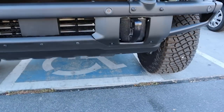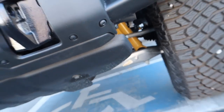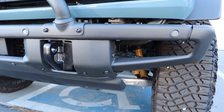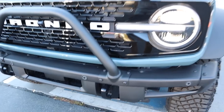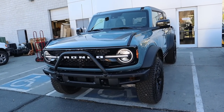Notice we have the tow hooks, and you can see right through here the Bilstein position-sensitive shocks. Just like the Raptor, they have a little hole so you can see the shocks from that angle as well. It looks really aggressive, and you do have skid plates underneath. It's part of this package because it's the most off-road ready version of the Bronco. That's everything for the front.